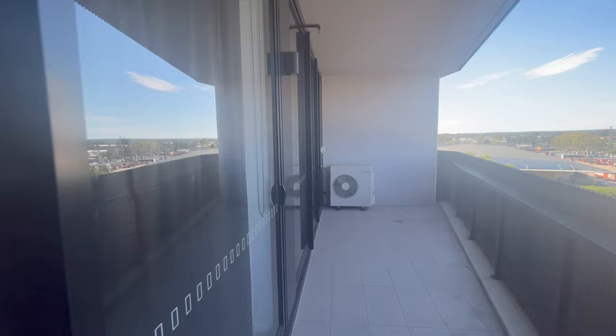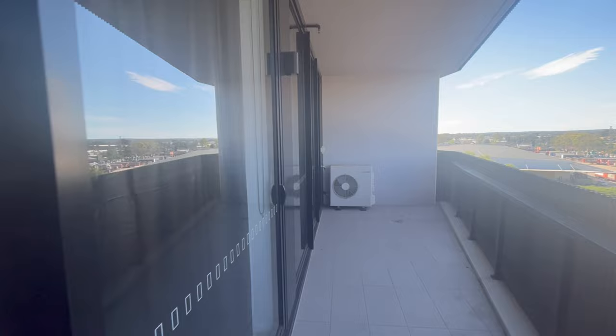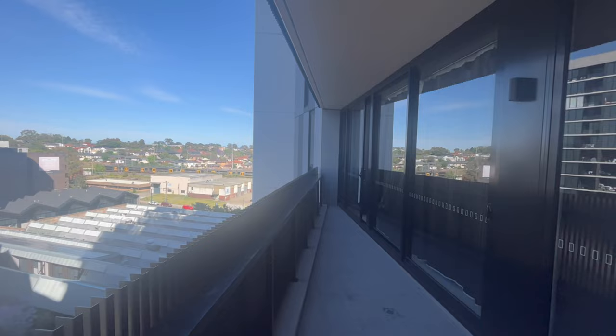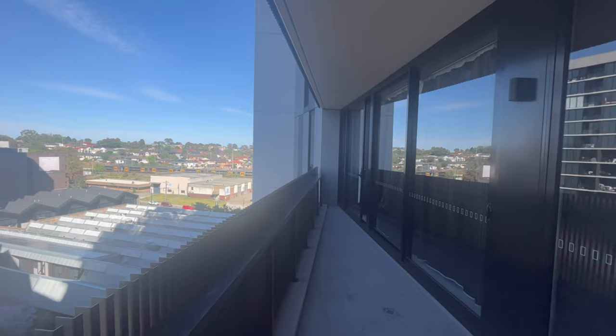I like the fact that the balcony has a long stretch of glass, so each room has a view. On the left-hand side you get a river view, and on the right-hand side you get a city view with the train tracks — but the train doesn't really disturb you, you hardly hear anything.